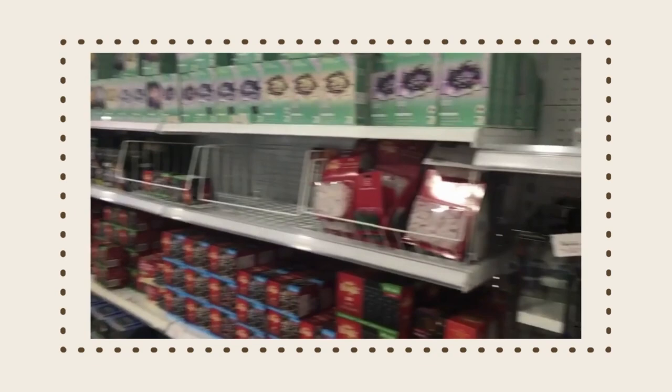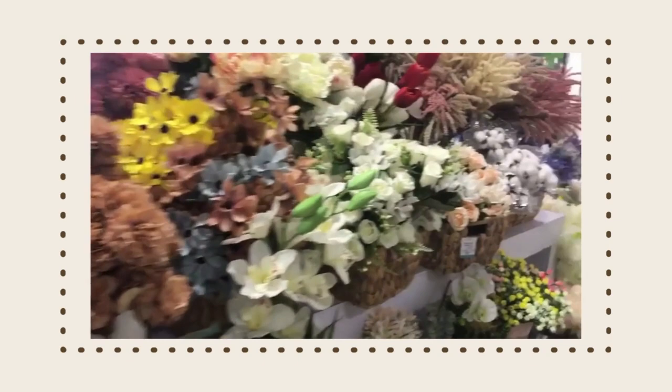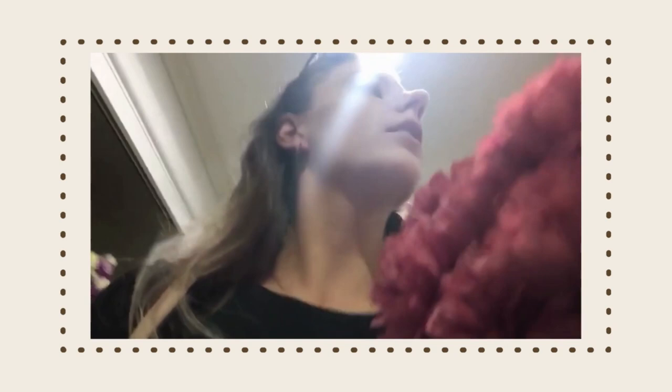I did actually go shopping yesterday to try to find some more props I can use for my photos. I'll pop a little bit of the footage in here — it's probably going to be a bit rough quality, but enjoy. So I'll do a little bit of a haul of what I ended up getting, because I'm sure you saw that I was holding a bunch of flowers in that footage.